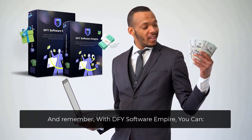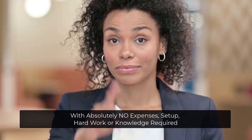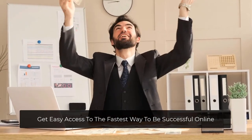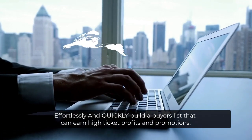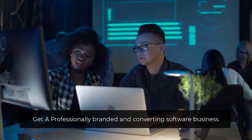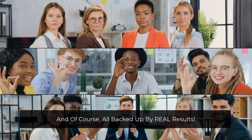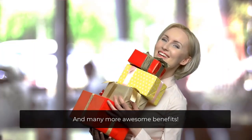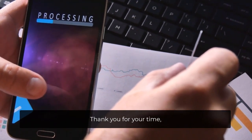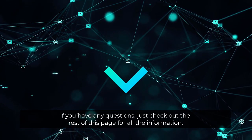And remember, with DFY Software Empire, you can launch your own profitable software empire in 60 seconds or less, with no expenses, setup, hard work, or knowledge required — and many more awesome benefits. So make sure to join now and test it out for 30 days without committing. Thank you for your time. Victory Akpos and the entire DFY Software Empire team. If you have any questions, just check out the rest of this page for all the information. We'll see you again soon.